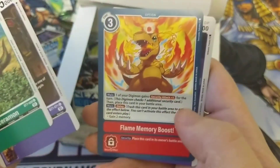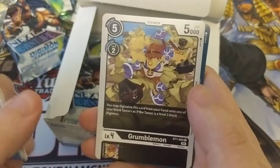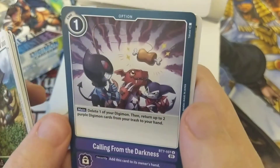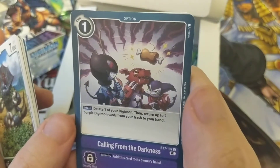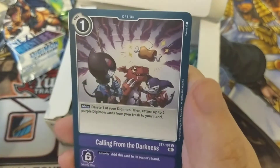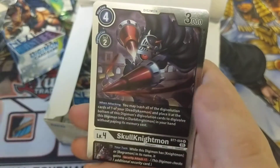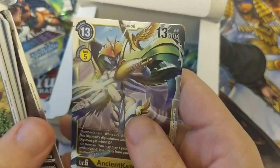Loa Mon, Flame Memory Boost, Anteelamon, Monochromon, Grumblemon, Tidal Wave, and Calling from the Darkness — it returns up to two purple Digimon cards from the trash to your hand, kind of like a weird Allure of Darkness. I love the art on that one. Suri Mon, Jet Selfie Mon, Skull Knight Mon, and Ancient Kazamon.